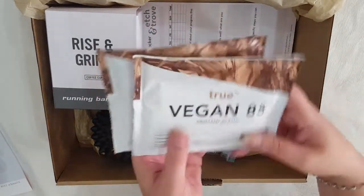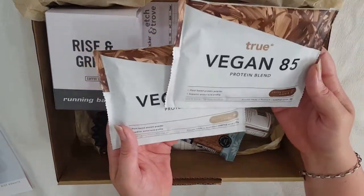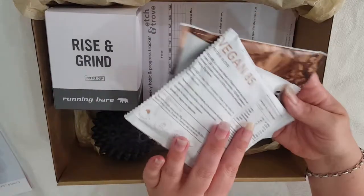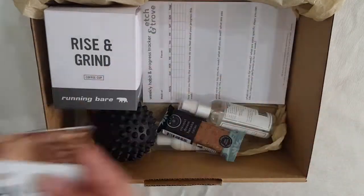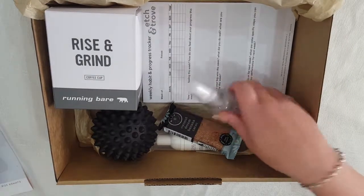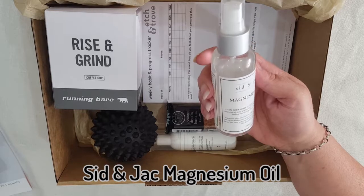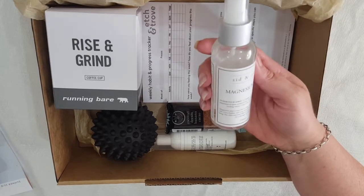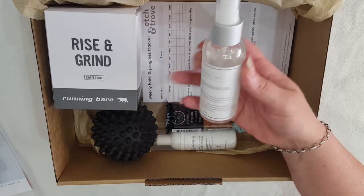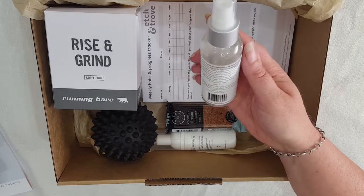Next we have two packs of the True Vegan 85 protein blend — one coffee mocha flavor and one French vanilla. Next we have the Sid and Jack magnesium oil. It says 'hashtag calm your spray' — it's a highly concentrated topical magnesium oil spray.